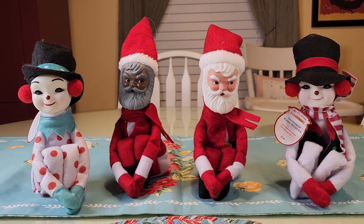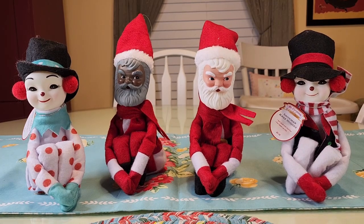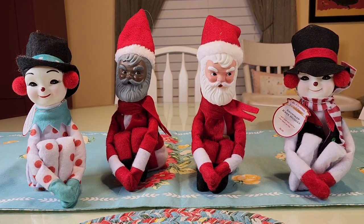They were six dollars each. Aren't they adorable? They have elves too but I didn't get any of those because I didn't really like the way they looked as much, but I think these are adorable for six dollars.